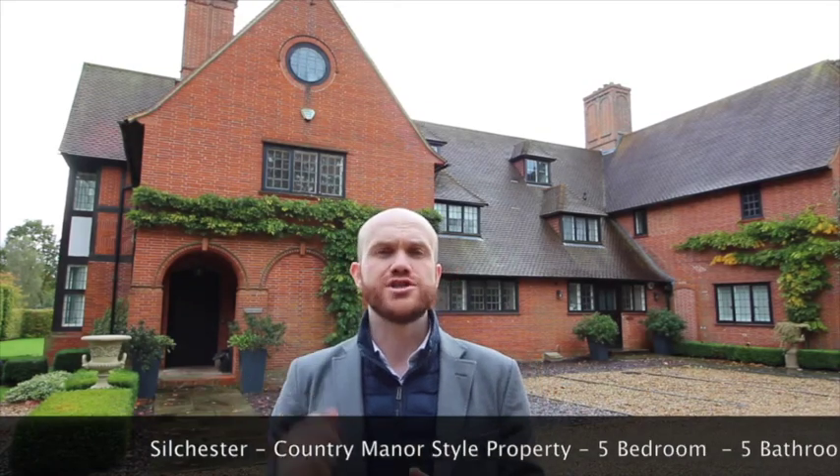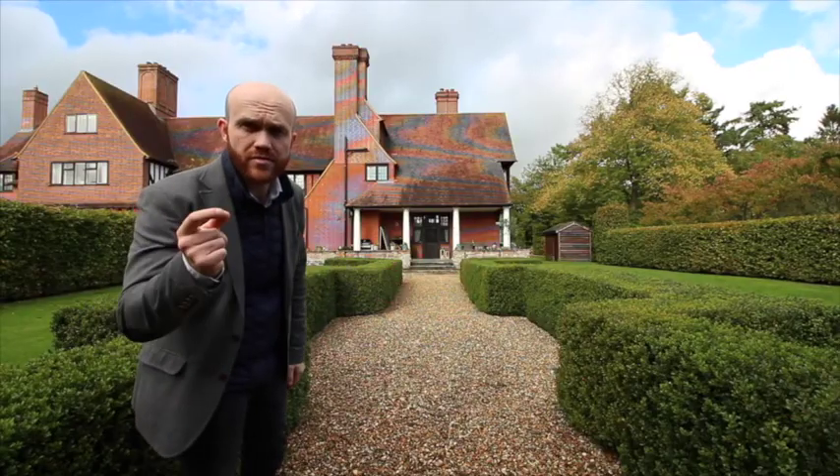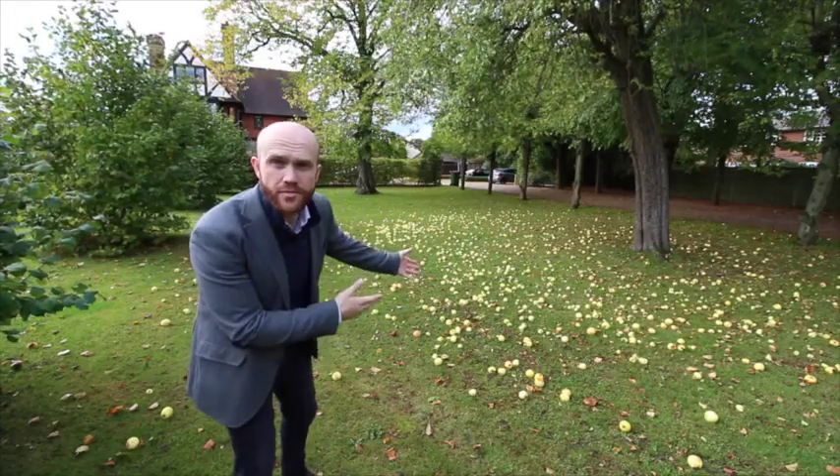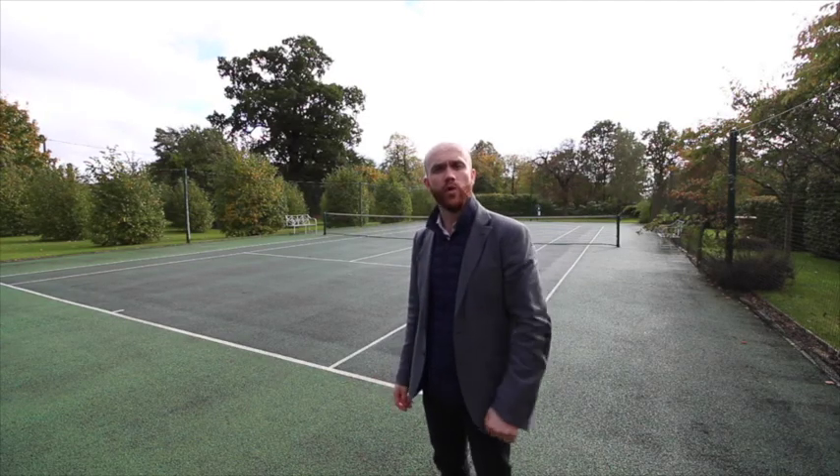We've got a lovely country-style manor. It's five bedrooms, five baths, and it features your own private gardens. For those that like apple pie, a communal orchard. For the Wimbledon lovers, access to a communal all-weather tennis court.